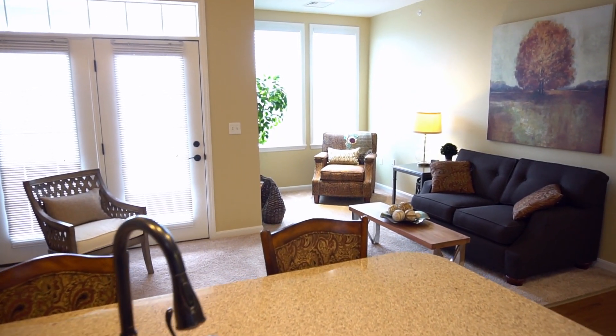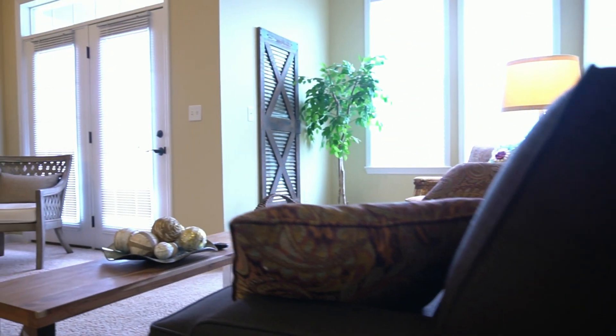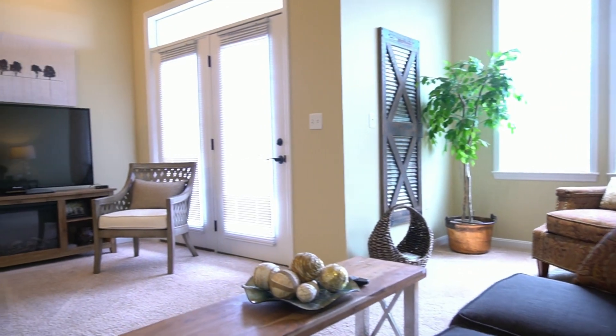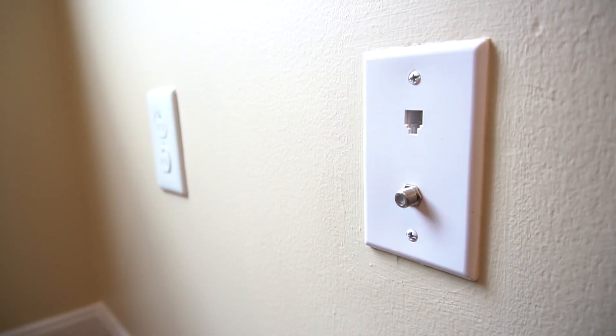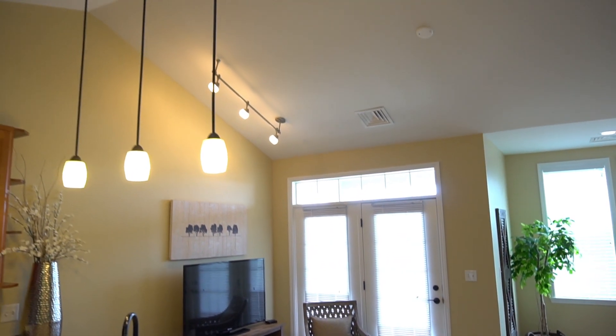The open floor plan flows into the living room with oversized windows allowing for plenty of natural light. There is also an entrance to the spacious balcony, cable hookup, vaulted ceilings, modern lighting, and ceiling fan fixtures.